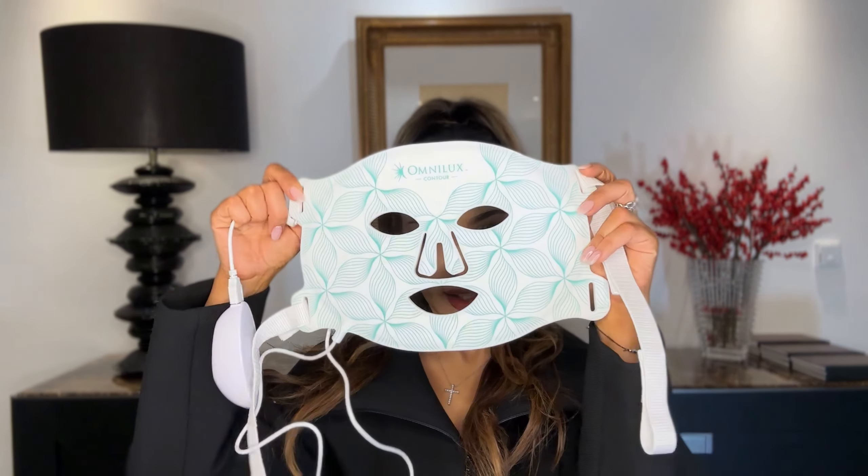We're going to start with the most expensive product of the day, which is the Omnilux LED light mask. LED light masks have been around for a while and have been scientifically proven to have a lot of benefits on skin health, such as decreased inflammation and increased collagen production. Being totally honest, I've only been using this mask for about six weeks.